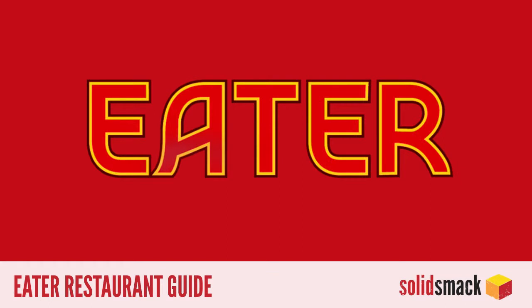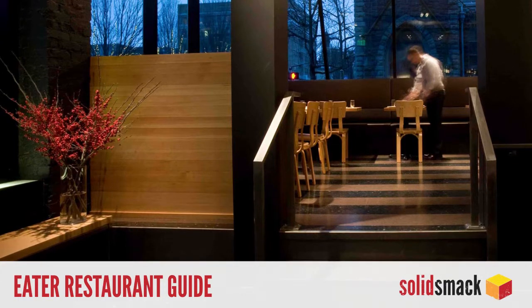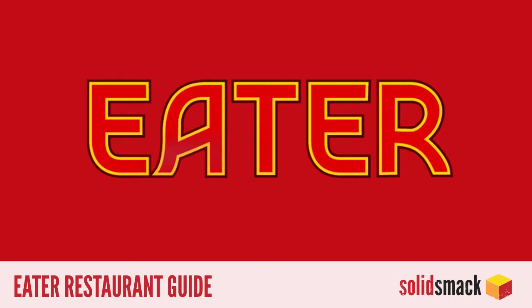Eater is that popular foodie blog that is the go-to hub for all things restaurant-related. Do they have any recommendations for a good duck and prune pizza? Launched last week, the new Eater app is the mobile solution for when you want to find the best new spot to try those deep-fried octopus legs.